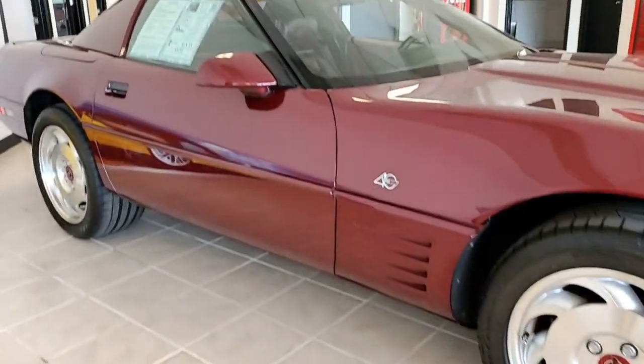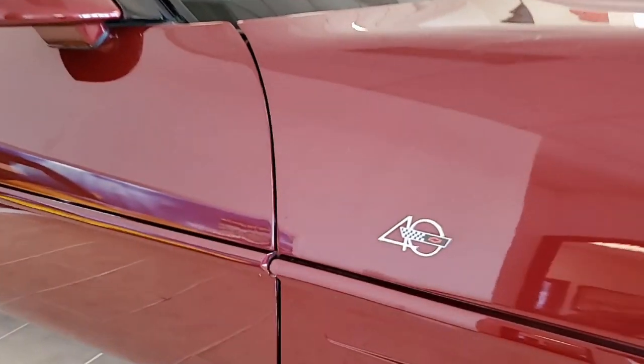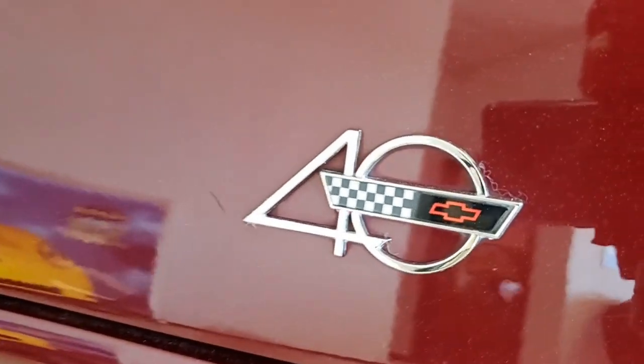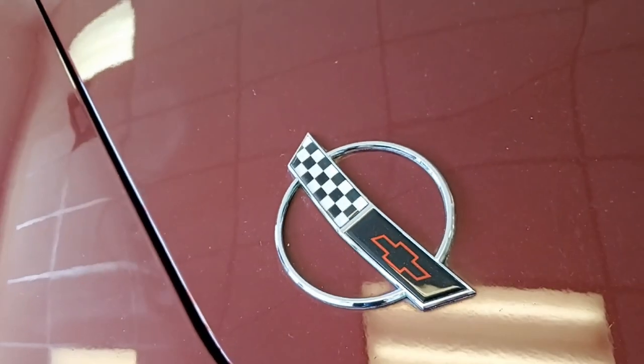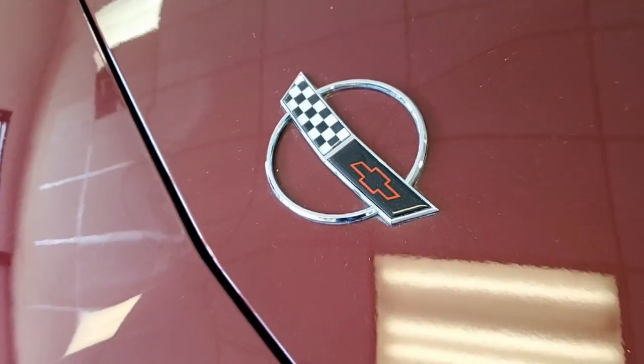You'll find dual power sports seats, electronic climate control, performance axle ratio, FX3 selective ride and handling package, the Bose gold AM FM CD cassette stereo system, and fog lamps.